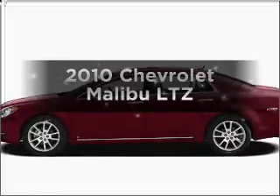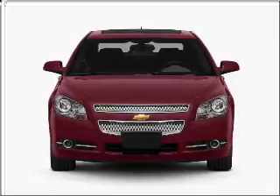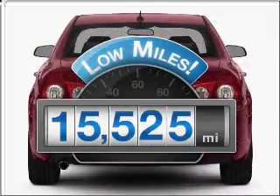Presenting the 2010 Chevrolet Malibu. If you're looking for a first-rate auto, this one could be yours today. With low miles, this automobile will take you far and get you where you want to go.